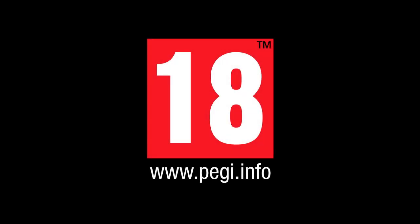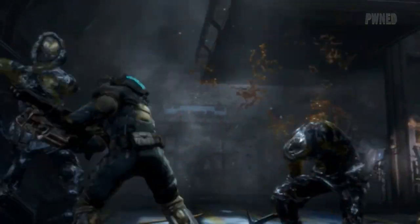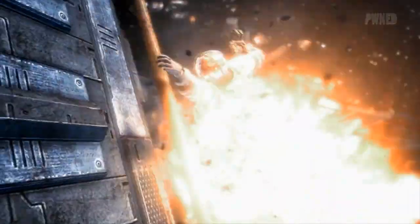PEGI 18. Dead Space 3 is gearing up to scare you and a friend when the Necromorphs return in February. The Xbox 360 version also features Kinect compatibility. I spoke to Steve Papuzis from Visceral Games to talk about talking.